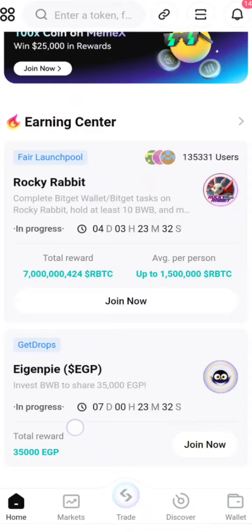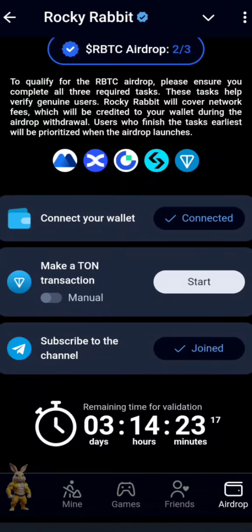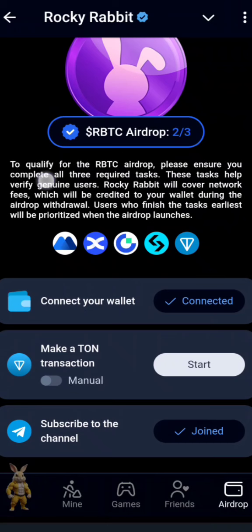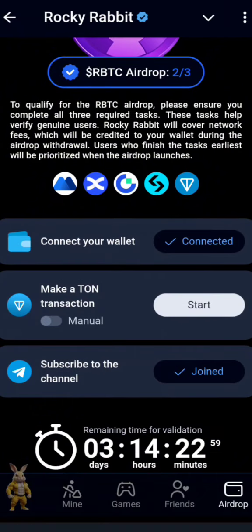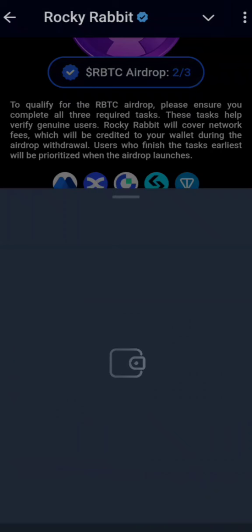The overall Rocky Rabbit platform looks genuine and is quite different from the other one. Some of these projects work differently — there are airdrops even from exchanges themselves that pay you higher, but you have to do some investment. Now, should we do this transaction? For me, I think I'm going to do it. If you have the funds, you can do it; if not, you can wait.